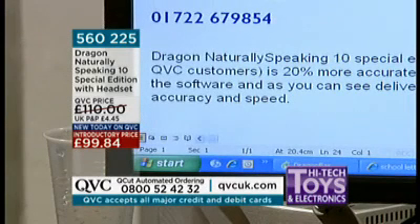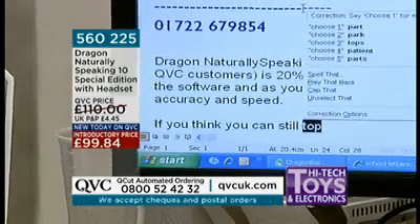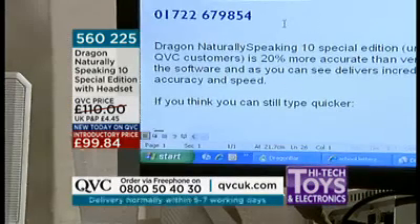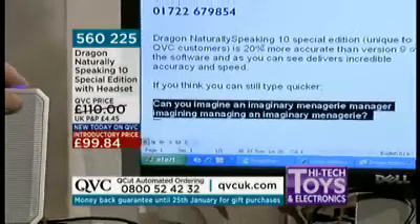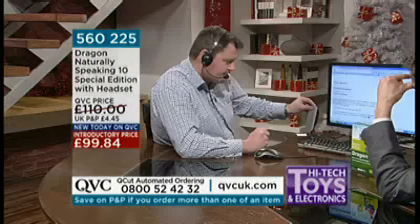If you think you can still type quicker, colon, new paragraph. Can you imagine an imaginary menagerie manager, imagining managing an imaginary menagerie, question mark? Select paragraph. Play that back. Imagine an imaginary menagerie manager, imagining managing an imaginary menagerie, question mark.